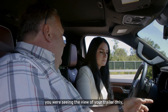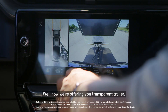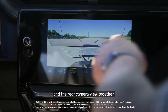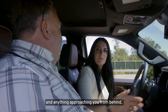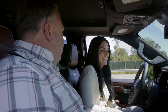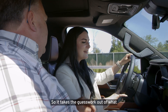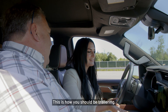Before, when you were backing up, you were seeing the view of your trailer only until we added the rear camera view. Now we're offering Transparent Trailer, which stitches the view from behind the vehicle and the rear camera view together to allow you to see in your blind spots and anything approaching from behind. In this case, we're seeing your camping spot you just murdered. Not only can you see behind you, but we've added guidelines to actually assist you when you're turning your wheel, so it takes the guesswork out of what you're doing with your steering wheel. This is way better. This is how you should be trailering.